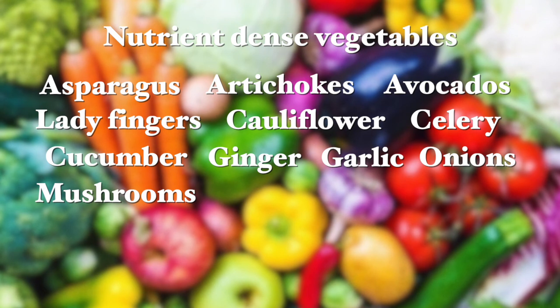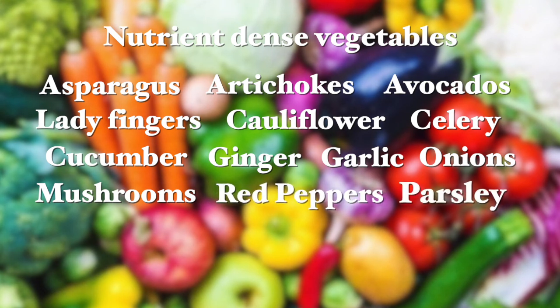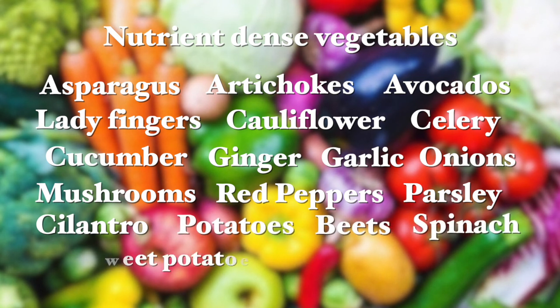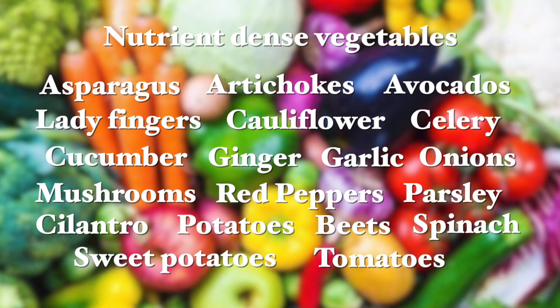Also mushrooms, red peppers, parsley and parsley roots, cilantro, potatoes, beets, red beets, spinach and all the green leafy vegetables, sweet potatoes and tomatoes, as well as any other local in-season vegetables. Definitely include fruit as well — fruit also contain protein and are very rich in nutrients.